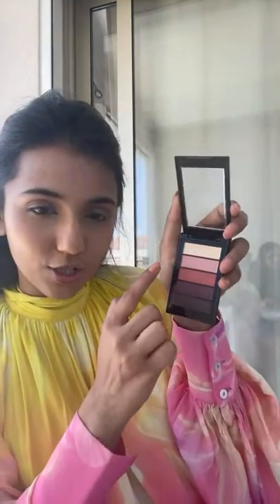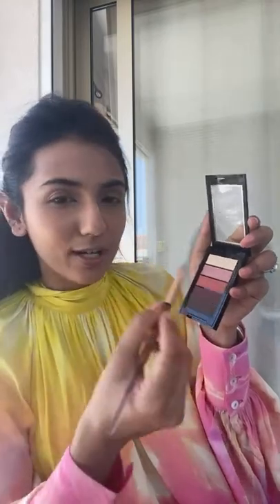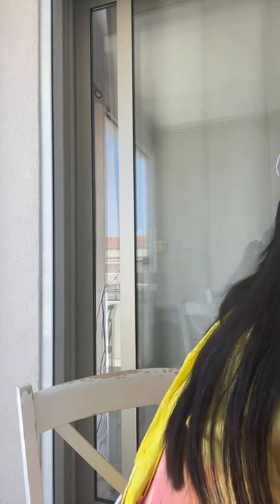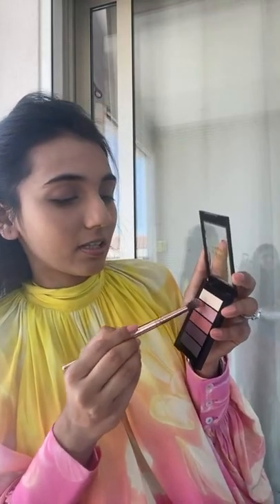Next, I've got my La Petite eyeshadow palette. I love the second shade in here — it's almost like a muted pinkish-peach, and it has a beautiful light shimmer to it that works really really well. This is a really good palette and it'll show up on screen so you can tap and buy it if you like. I'm also going to use the gorgeous blush shade in it.